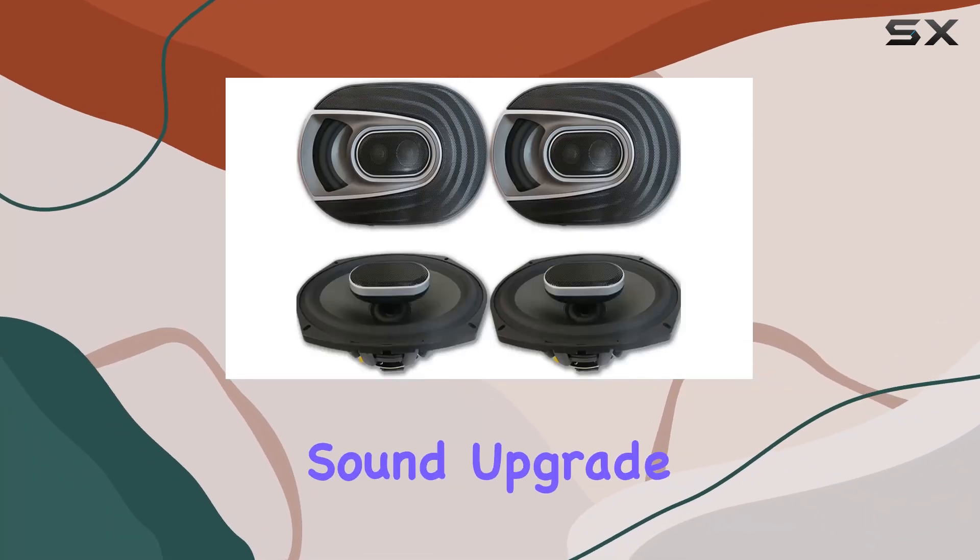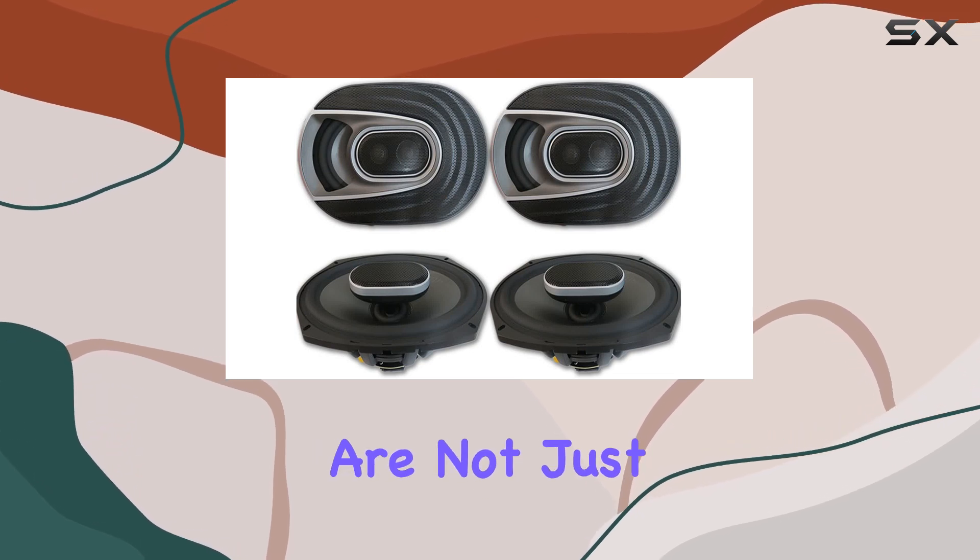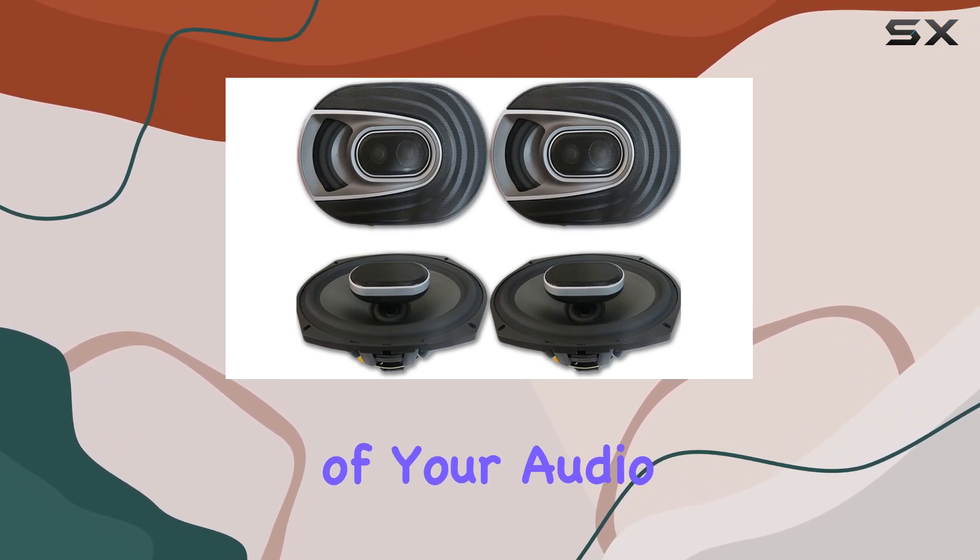When you're on the lookout for the ultimate sound upgrade for your car, boat, or any outdoor vehicle, your speakers are not just the detail — they're the backbone of your audio experience.